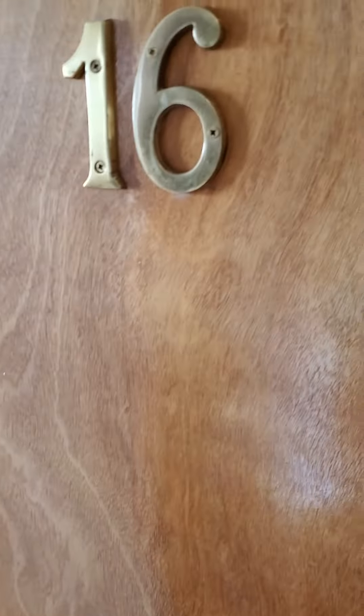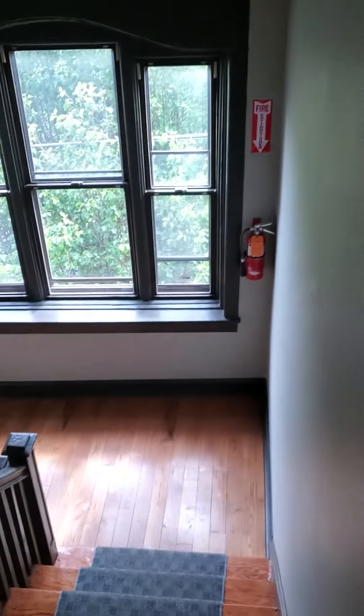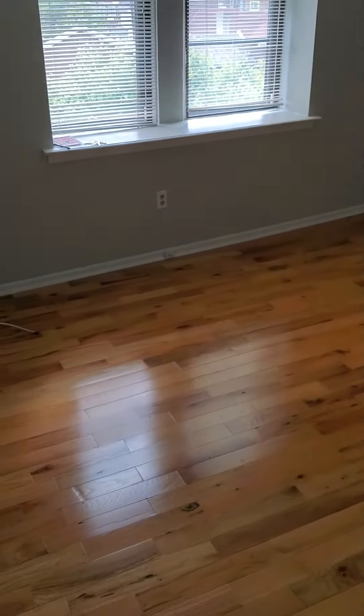Hello all, thanks so much for joining me on another unit tour. This is going to be unit number 16 on the third floor of 7057 Creshing. Let's go tour, guys. As always, thank you so much for stopping by on a tour.